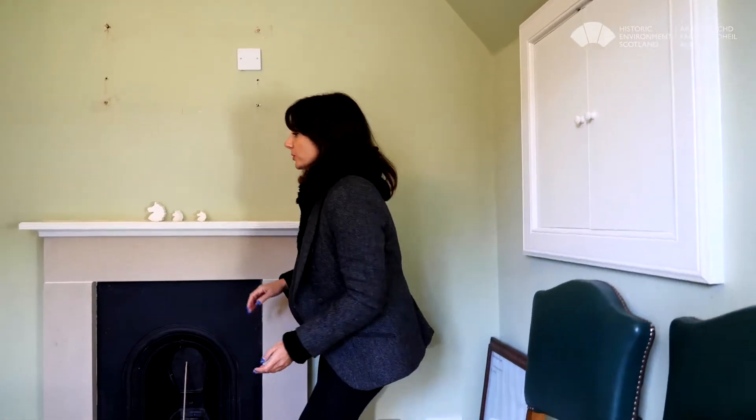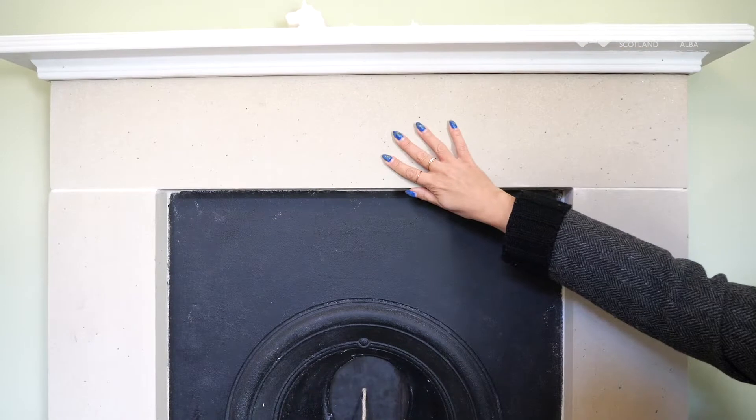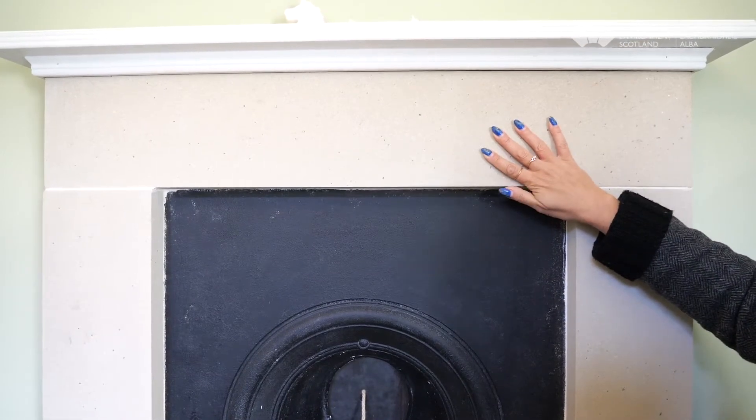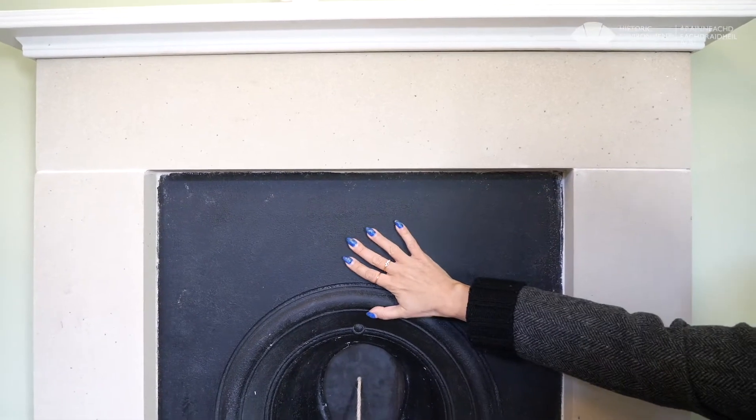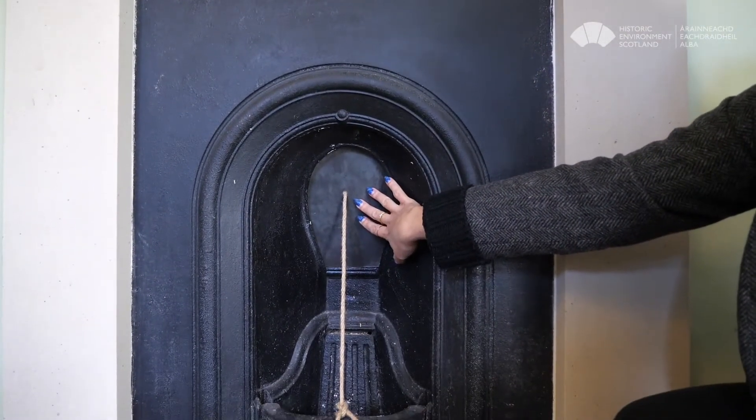Here we also reinstated the fireplace using a new stone surround at the hearth, a salvage cast iron insert, and we also fitted a damper to control drafts, which can be removed if needed.